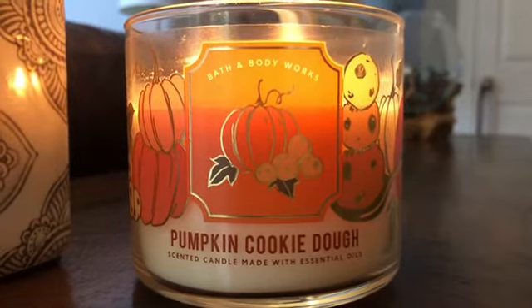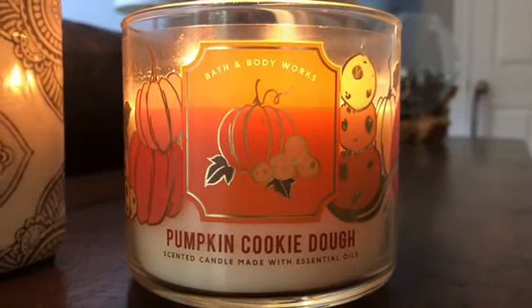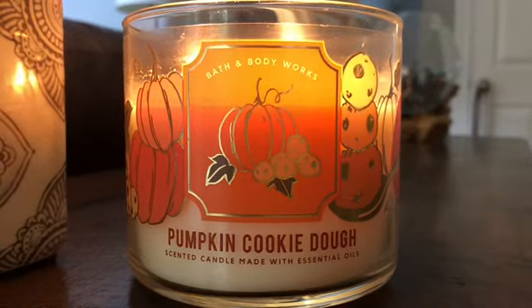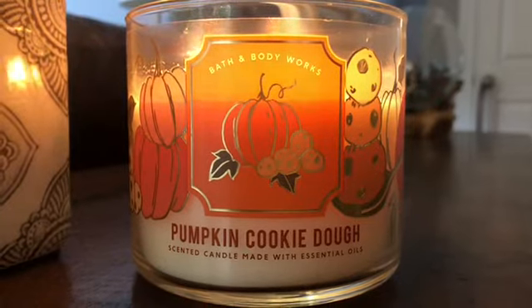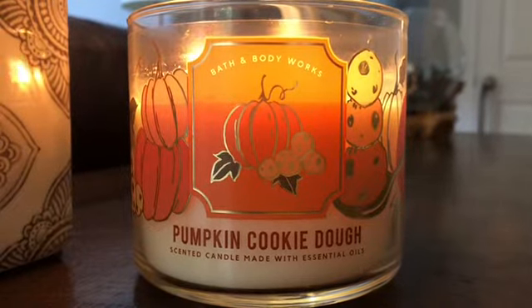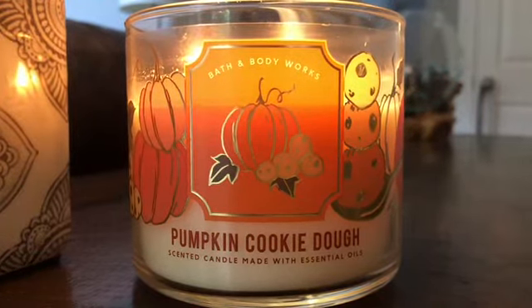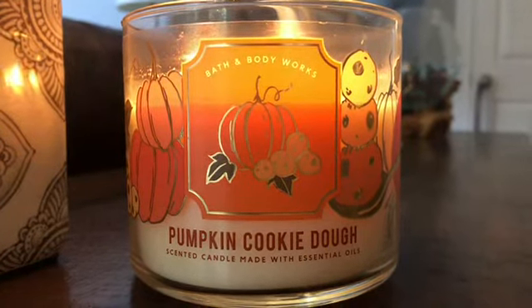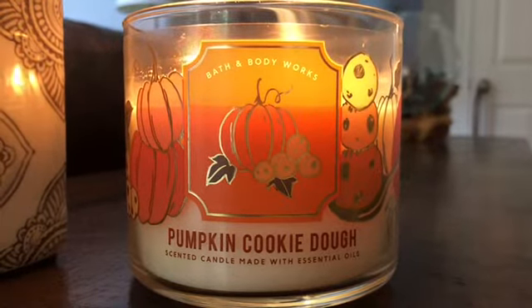There's something else blended in with it — it's not a super spicy candle. It does say cinnamon in the notes, let me check the bottom quickly. Yeah, maybe a little bit of cinnamon, but mostly I just get a good bakery, doughy, yummy scent. I love it.